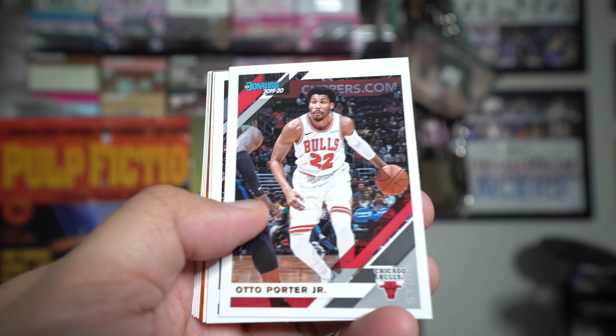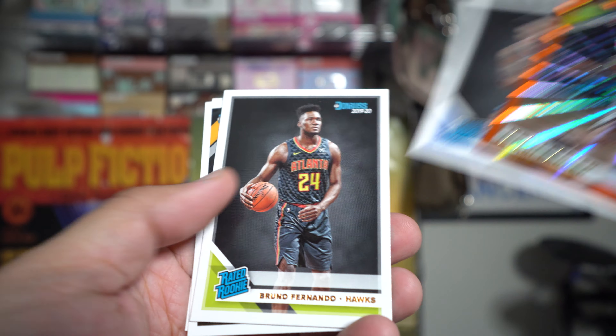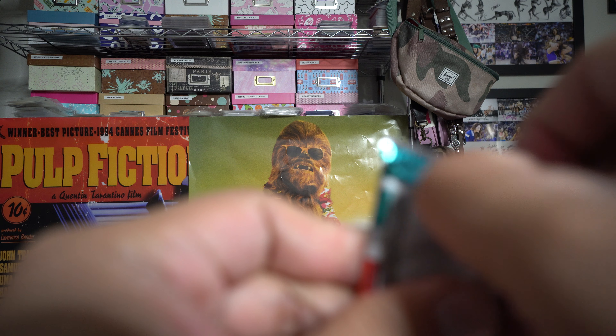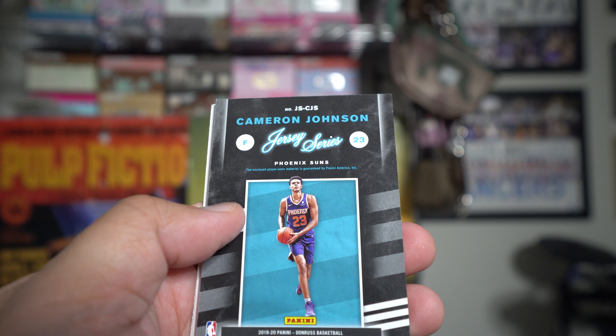We got another parallel card - those are always cool to find. Jabari Parker orange - looks cool too, but they're not numbered. A lot of the hobby ones would be numbered. This one looks thicker - I think it's the jersey card.